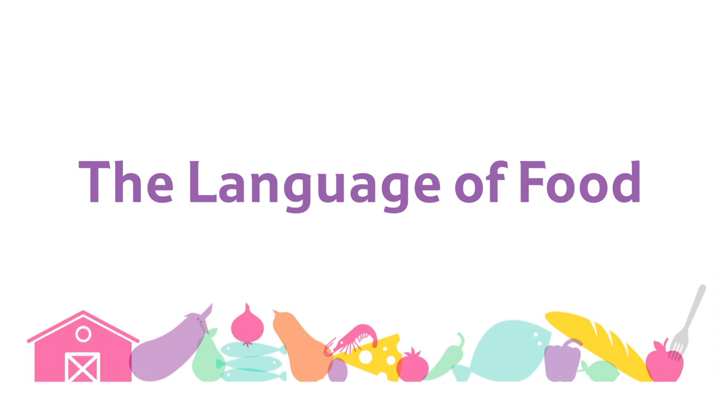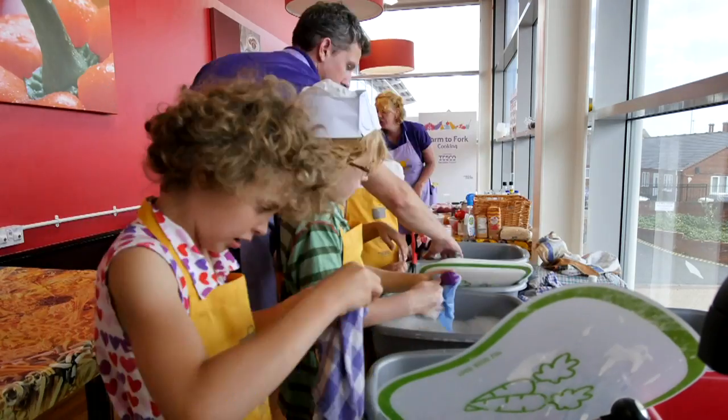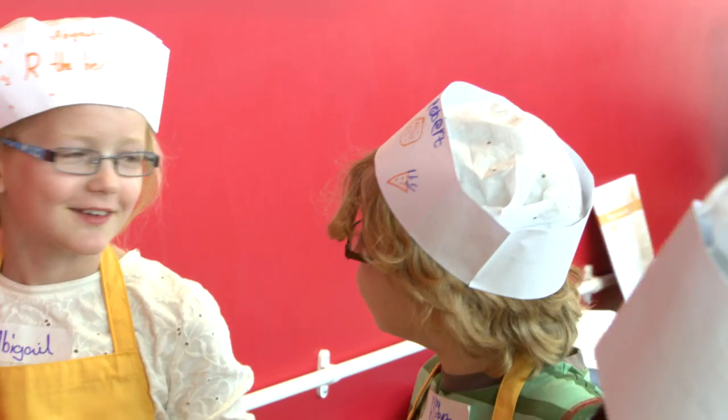Today we are talking about the language of food. Children have wild imaginations and you can use that when teaching them how to cook. Try and find fun things to describe ingredients as.